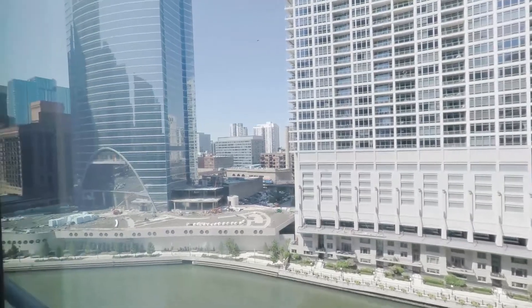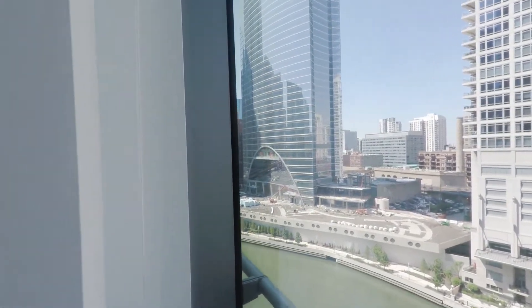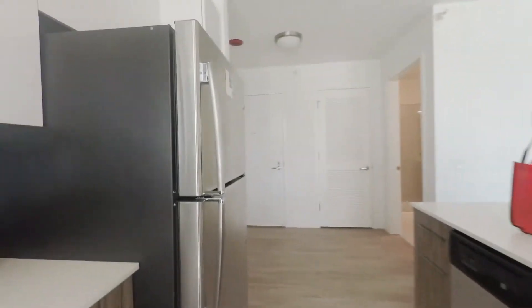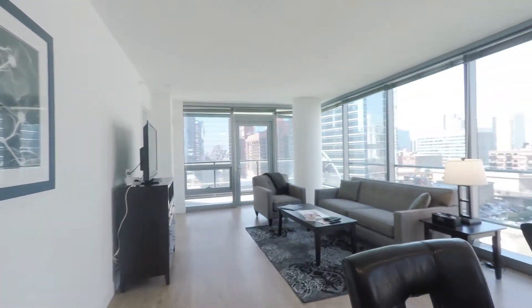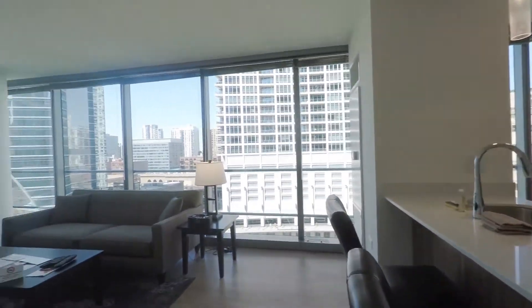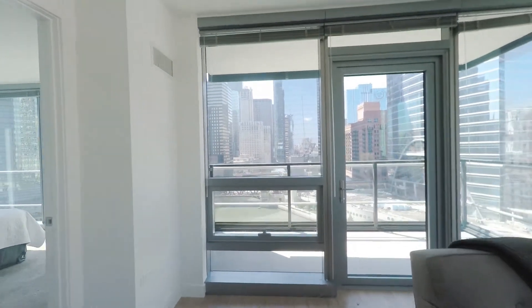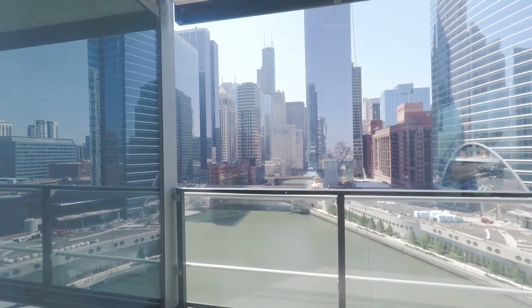Wolf Point West, and this unit in particular, offers views of all three branches of the Chicago River — and it can be quite dramatic. There's a wine rack in the kitchen, which is interesting, and the stainless steel refrigerator has an ice maker. The spacious living and dining area is set up with a breakfast bar. You really start to feel the drama of being right on the river here. We're going to step out on the balcony in a bit after we check out the bedrooms.